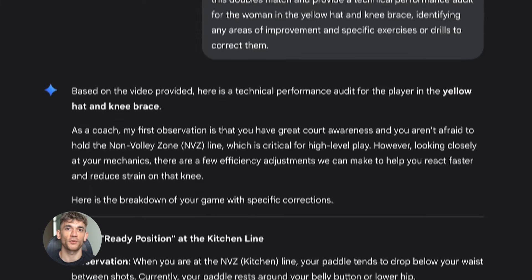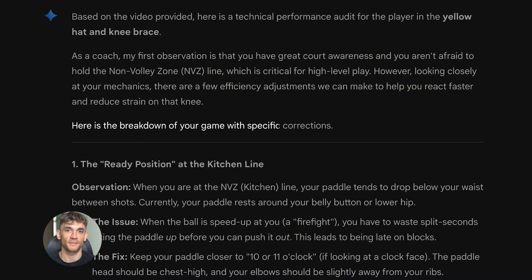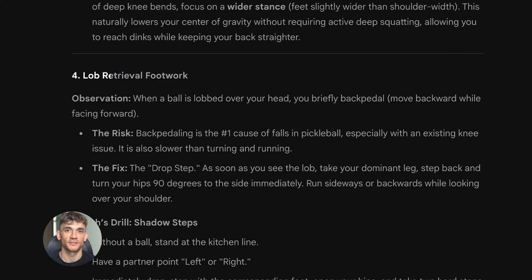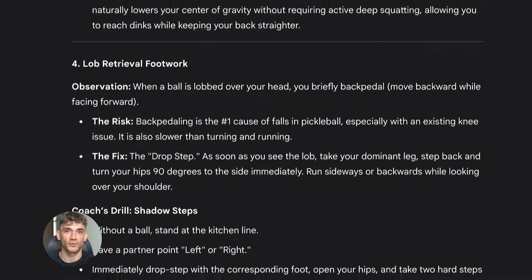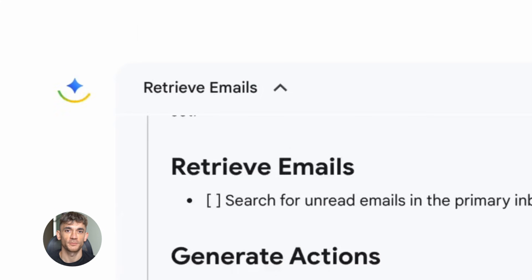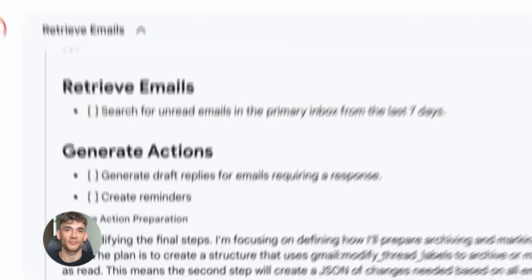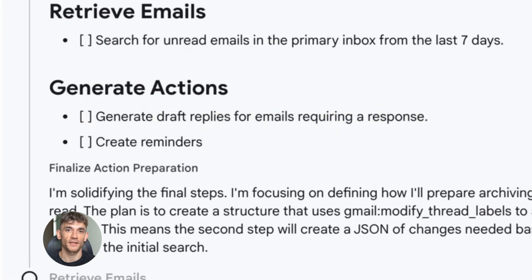But here's where it gets interesting. Most people don't know about the thinking level parameter — a hidden setting that changes how deep Gemini thinks before it answers. There are two levels: low and high. Low is fast. High is slow, but way smarter. When you set thinking level to high, Gemini spends more time reasoning through your question. It explores multiple ways to solve the problem, checks its own work, and gives you better answers.